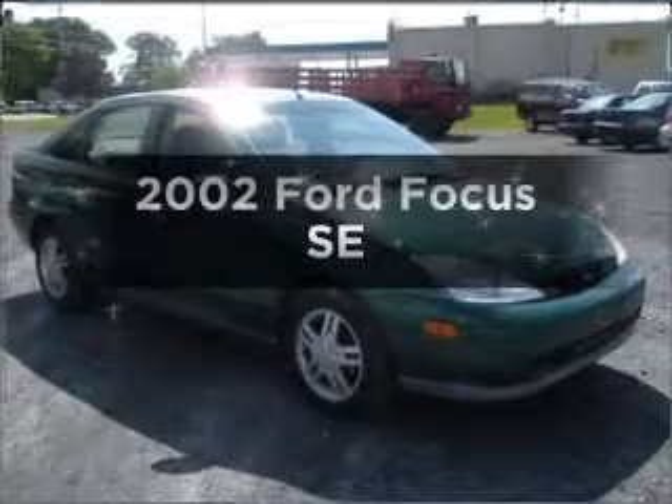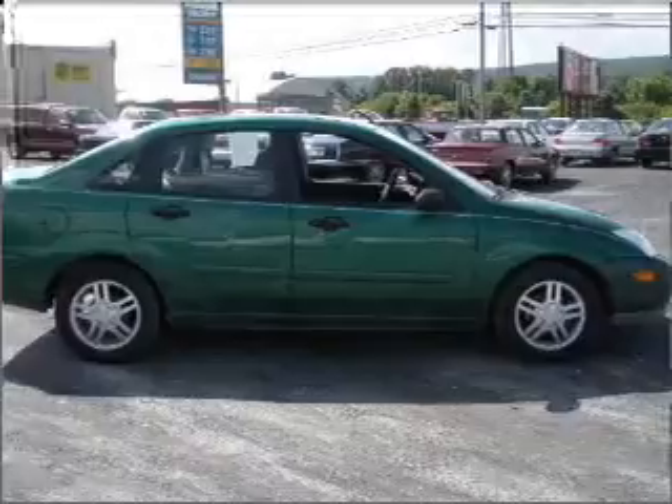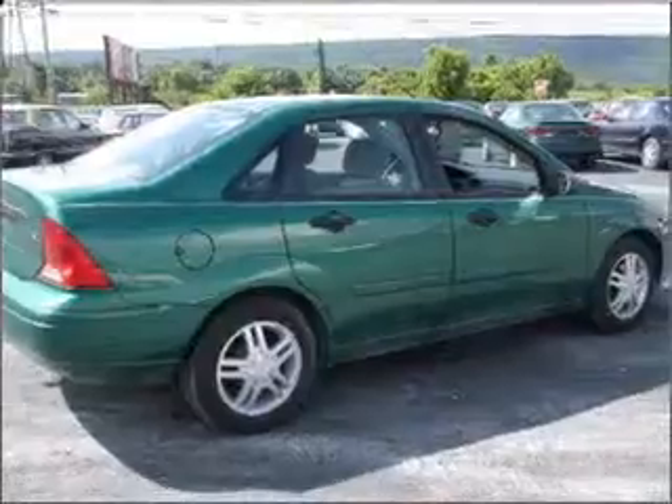Get noticed in this 2002 Ford Focus. If you're looking for an automobile with great attributes, look no further. With an efficient four-cylinder engine that responds smoothly to its automatic transmission,